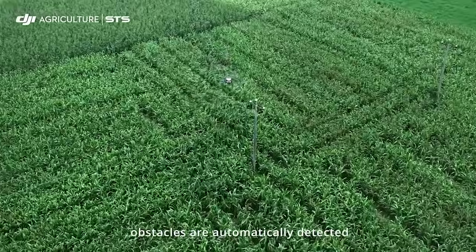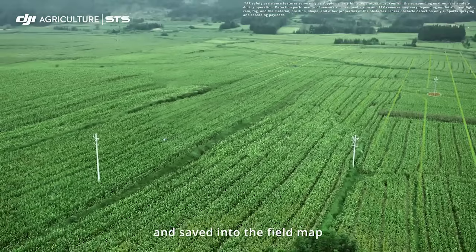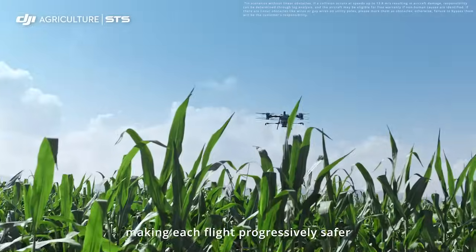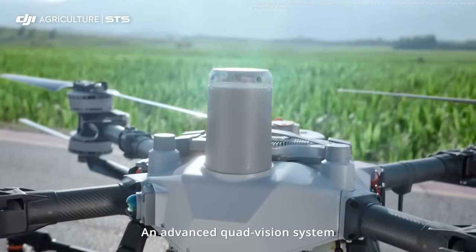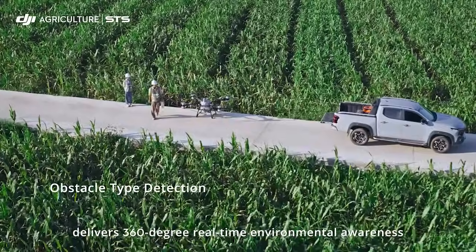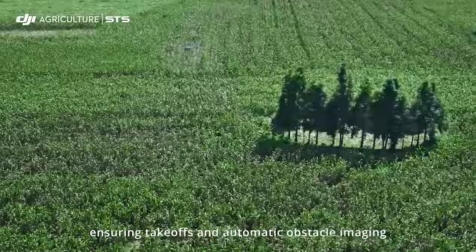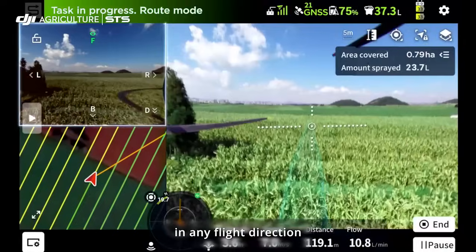During operations, obstacles are automatically detected and saved into the field map, making each flight progressively safer. An advanced quad vision system delivers 360-degree real-time environmental awareness, ensuring take-offs and automatic obstacle imaging in any flight direction.